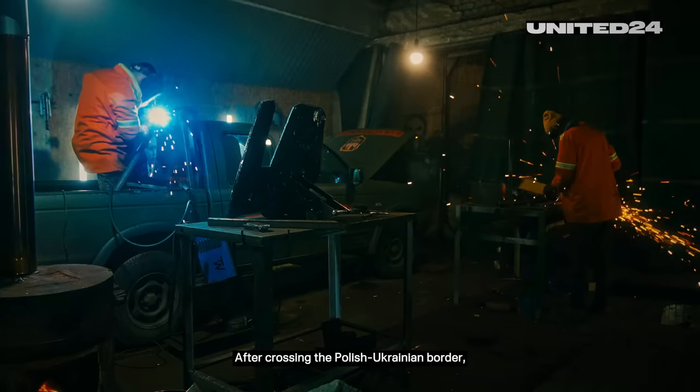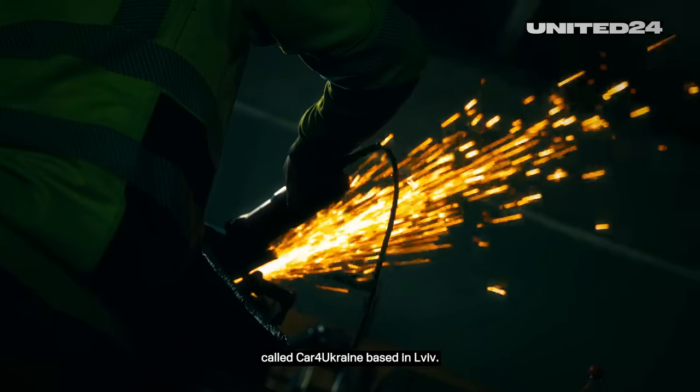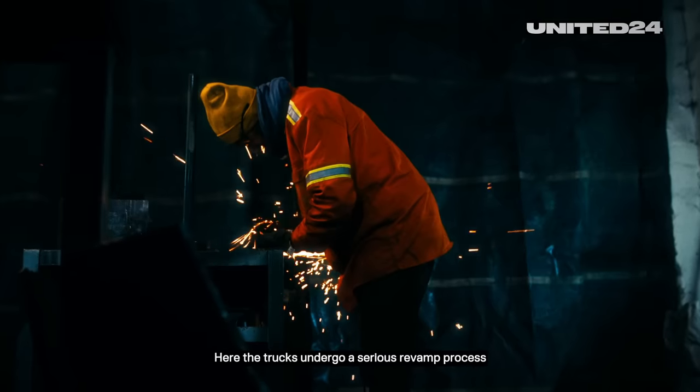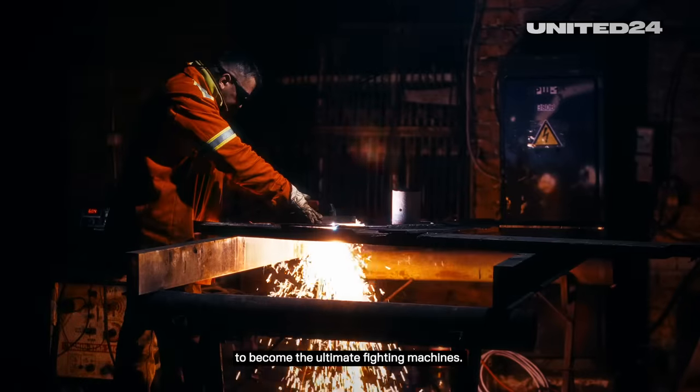After crossing the Polish-Ukrainian border, pickup trucks get transferred to a joint initiative called Car for Ukraine, based in Lviv. Here the trucks undergo a serious revamp process to become the ultimate fighting machines.